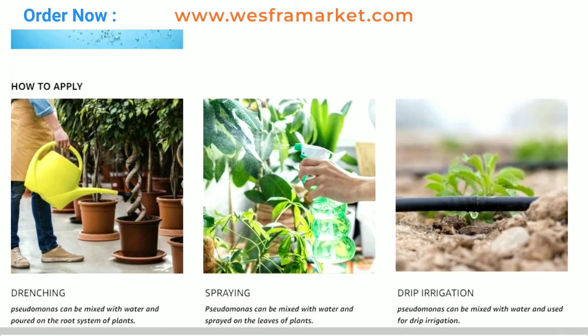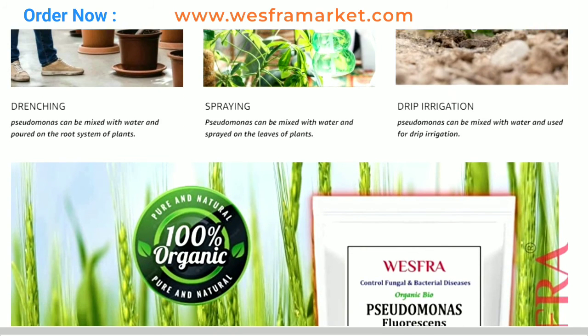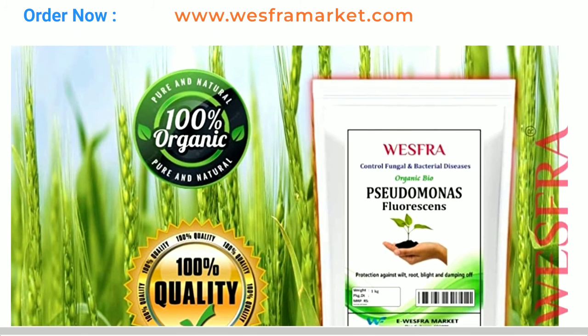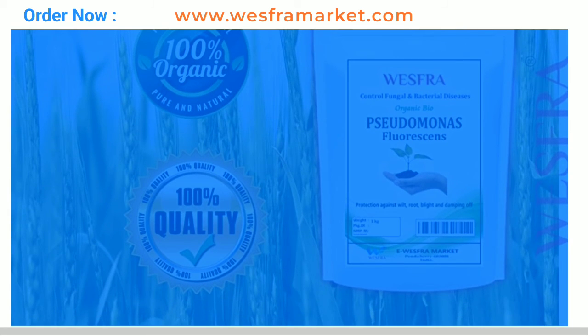If you want to buy this Organic Pseudomonas fluorescence powder fertilizer, the link to buy the product is in the video description. You can buy through that link. Additionally, we have included a link for you to purchase directly from our website, or you can also buy our product by clicking on the given Amazon link.